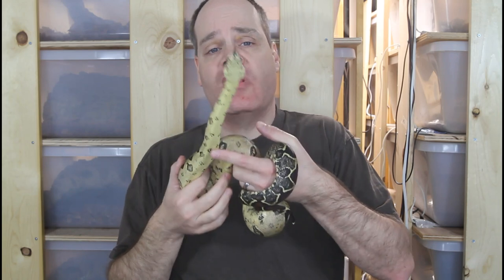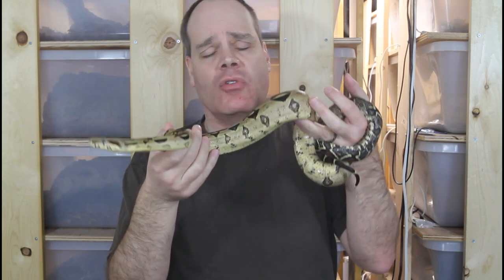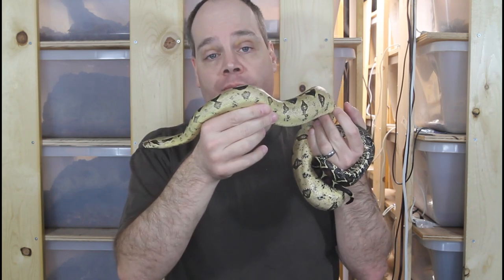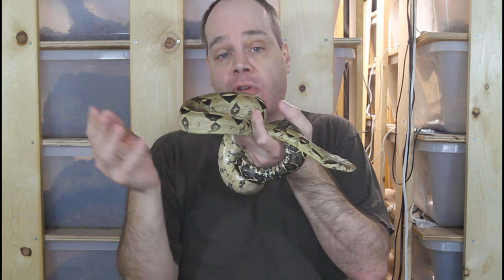My animals typically eat anywhere from a dozen to two dozen meals per year. Usually a meal is one rodent, though sometimes I'll give two. I give them off from feeding in December and January for the winter cooling. As far as mice, I raise my own here, but rats, chickens, quail, and any other types of feeders I end up buying. I buy from a few different suppliers, and I try to shop around and get specials or coupons to save on rodent costs.